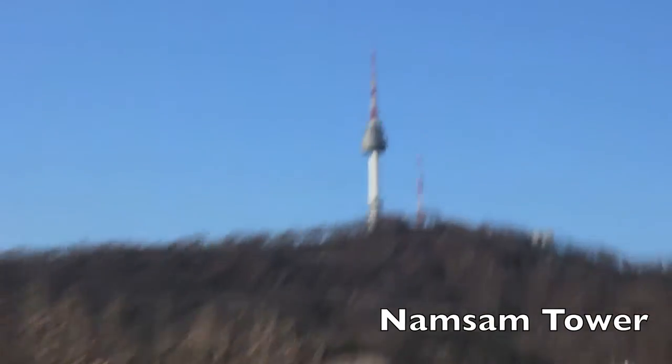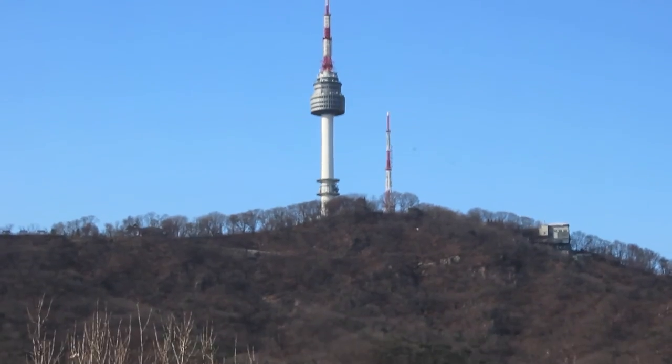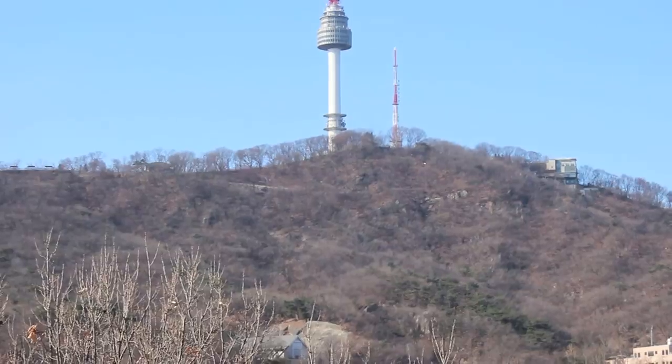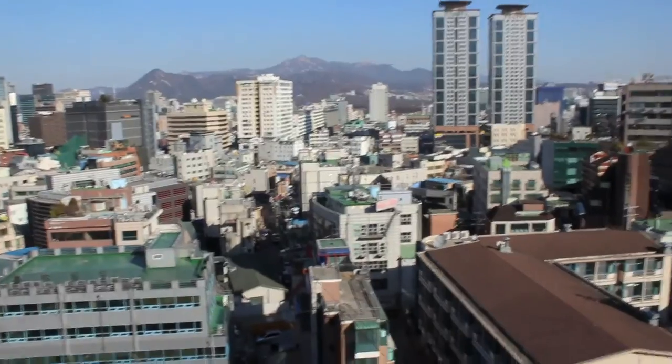Right here — I'm just gonna zoom in — that is Namsan Tower. I haven't been there yet but I've heard very good things about it; it's kind of a landmark for this area. And here's sort of a trail underneath, with the city and mountain range again.